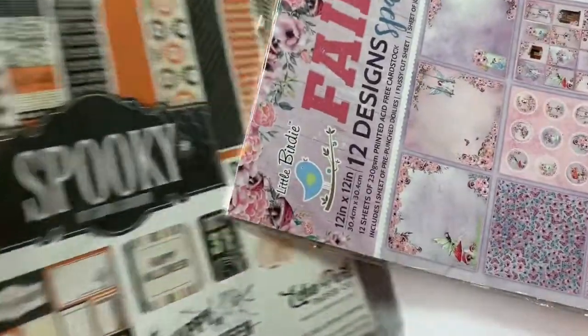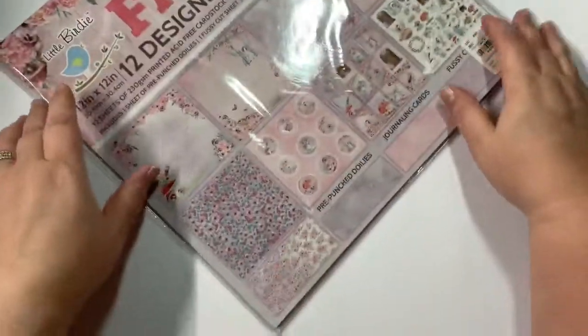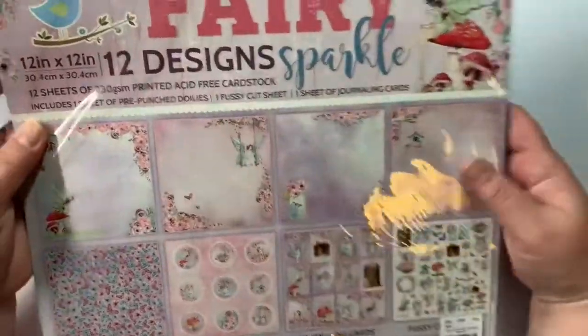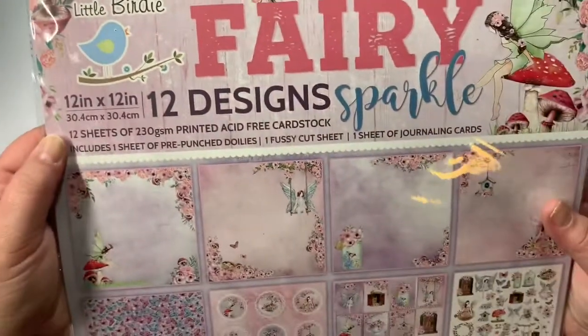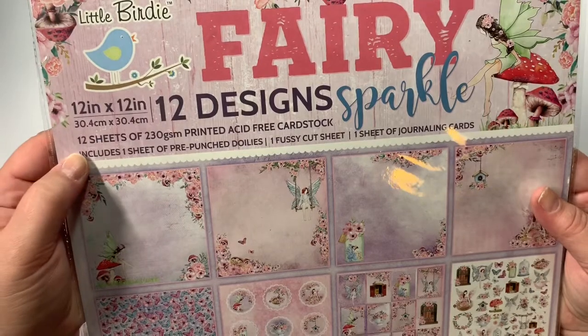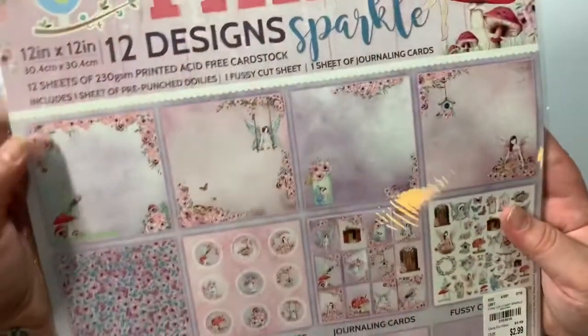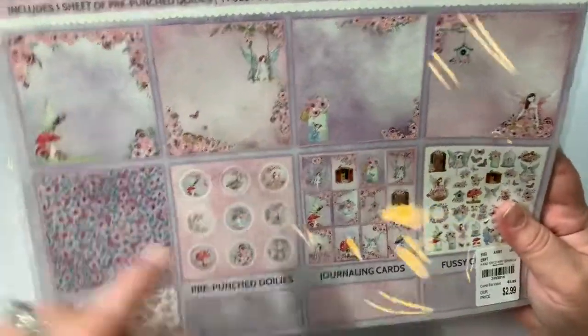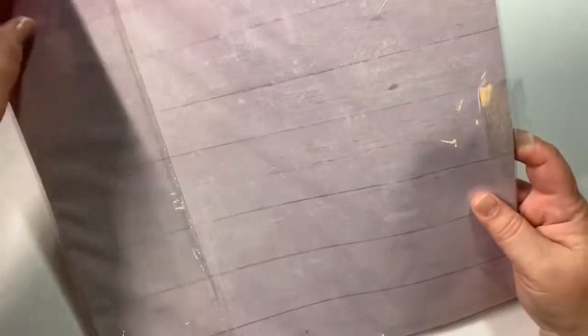I'm really trying to get away from the 12x12 paper pads and stick strictly with these packs because they're just better for what I use. I found this Little Birdies Fairy Sparkle — there are 12 designs with 12 sheets, and you've got pre-punched doilies, journaling cards, and a fussy cut sheet.